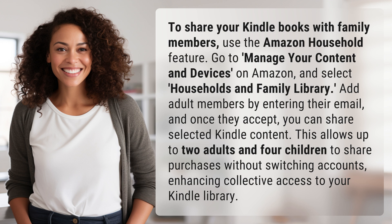Add adult members by entering their email, and once they accept, you can share selected Kindle content. This allows up to two adults and four children to share purchases without switching accounts, enhancing collective access to your Kindle library.